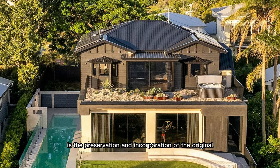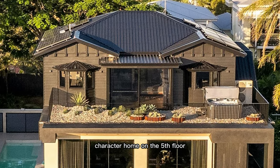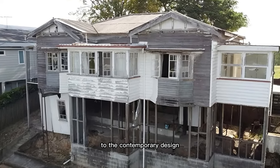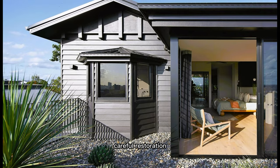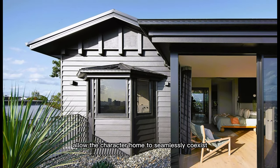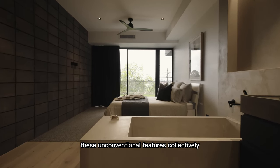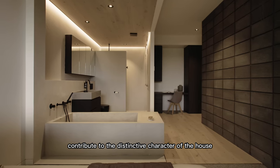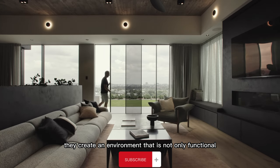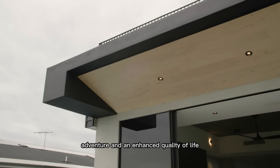Another outstanding feature is the preservation and incorporation of the original character home on the fifth floor. This homage to the past adds a sense of history and charm to the contemporary design. Careful restoration and thoughtful integration allow the character home to seamlessly coexist with the new architectural elements. These unconventional features collectively contribute to the distinctive character of the house, creating an environment that promotes creativity, adventure, and an enhanced quality of life.